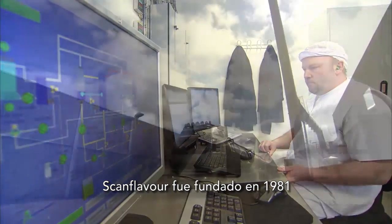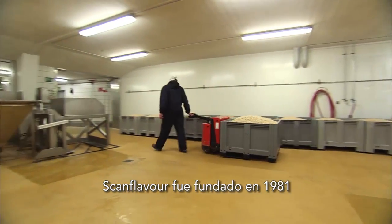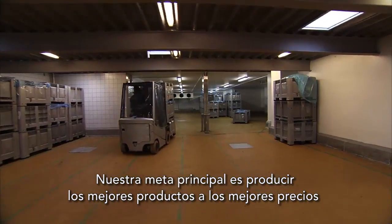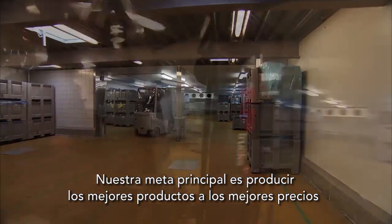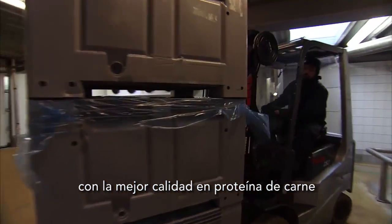ScanFlavor was established in 1981. Our principal goal is to produce the best products at the best prices in order to supply customers throughout the world with the highest quality meat proteins.